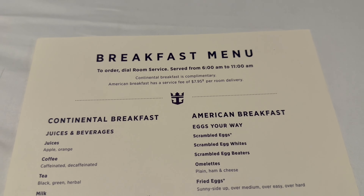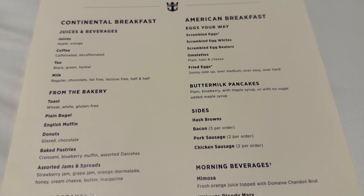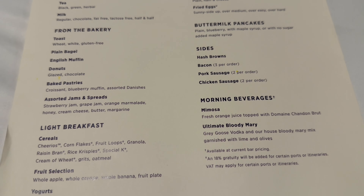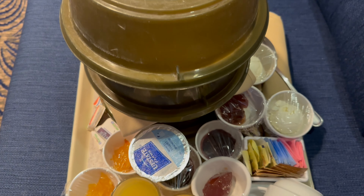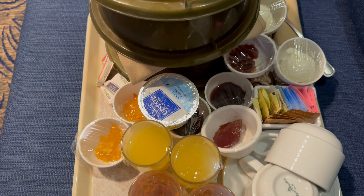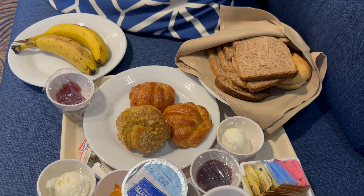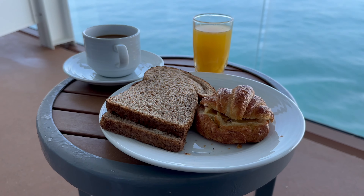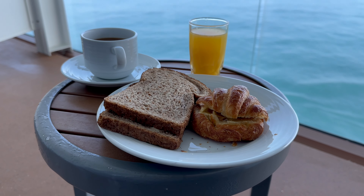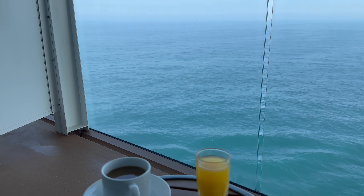One of the things I like to do on a sea day is have room service breakfast. The continental breakfast is free while the American breakfast incurs a $7.95 per room delivery fee. I decided to go for the continental option — just make sure you leave your completed card out the night before. I ordered toast, pastries, juices and fruit. It arrived on time, and having breakfast on the balcony is a great way to start the day.